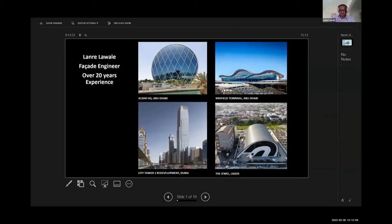Good afternoon everyone. My name is Larry Lawley, I'm a facade engineer. I've been working for over 20 years in the facade industry, presently based in Dubai, working for Aropa, a multi-engineering firm. Some of the projects I've worked on include the Alda HQ building in Abu Dhabi, the Midfield Terminal Airport building in Abu Dhabi, a 300-meter tower in Dubai called City Tower One, and very recently a project in Lagos called The Jewel.